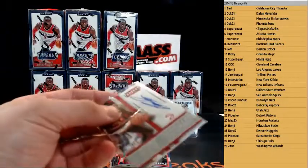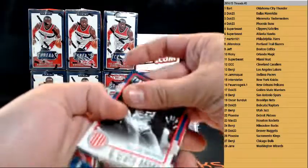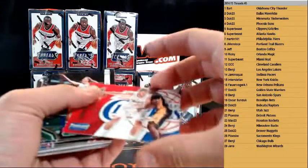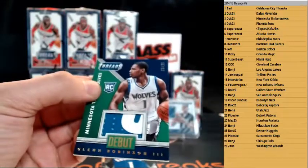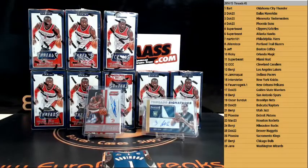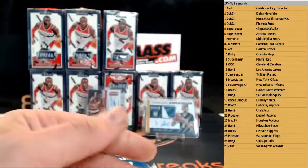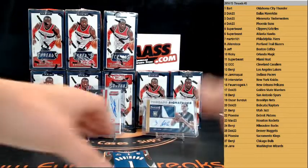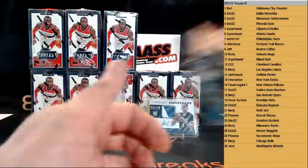Who has the Hawks? Super beast — nice — Dominique. Dr. J, we got Clippers — Blake Griffin. We have Debut Threads for the Wolves again — patch, Glenn Robinson III, same player, 23 of 25. Second one — wow! Going nicely with the one we already got — look at this: 9 of 25 and 23 of 25. We got Glenn Robinson III again for the Wolves. Floor Generals — John Wall. That was it for box number two.